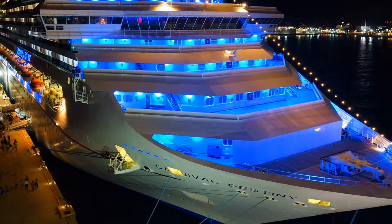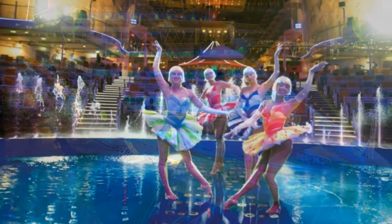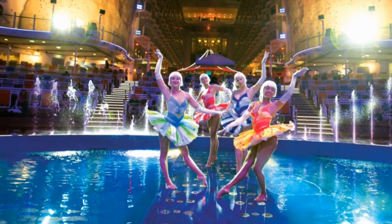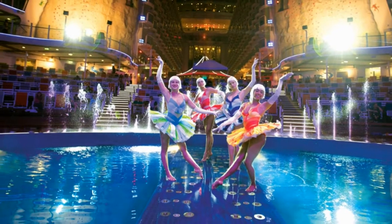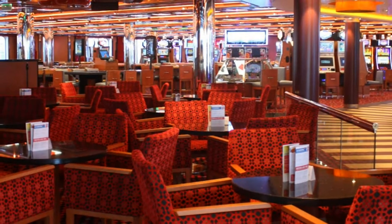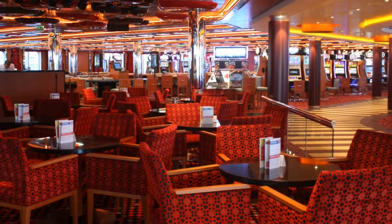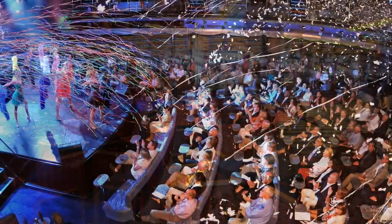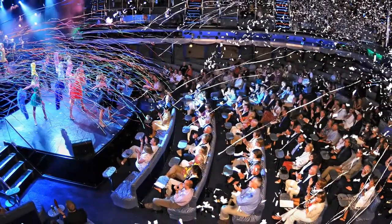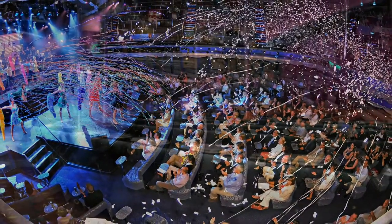There is a ton of really good entertainment to choose from on board a cruise ship, and most all of the very best is free. There are also a few choices that can bite you in the wallet if you're not careful. My name is Michael and welcome to the channel, where we share some fun tips on having fun without breaking the bank.